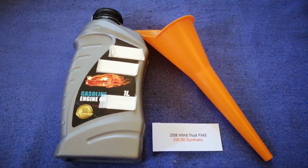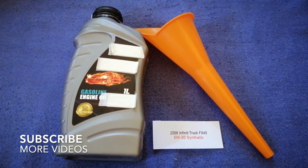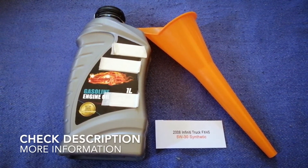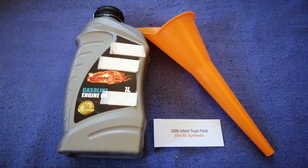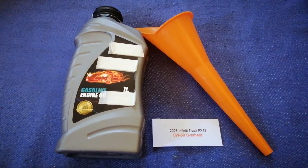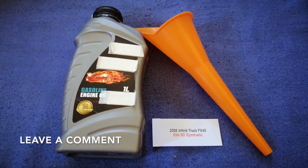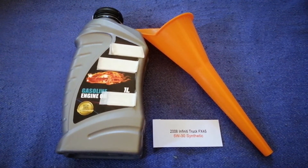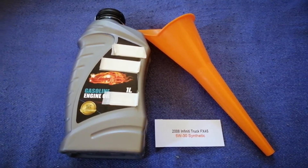Hey guys, welcome back. Today we're going to talk about the oil type for the 2008 Infiniti FX45. If you're looking for what oil to buy for your car, I have already looked it up — just check the video description and I will try to leave the info there as well.